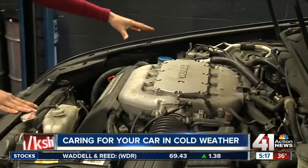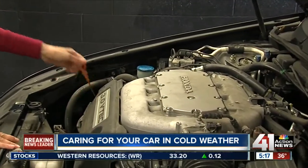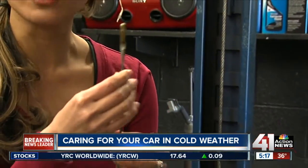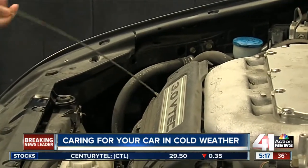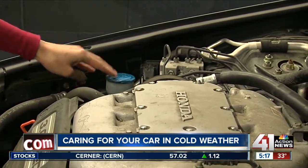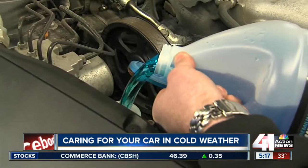Most importantly, you want to make sure you have your fluids all properly filled up. First, let's check the oil. When you look at the oil, you want to make sure that it's properly on the hash mark and it's the right color. This car is good to go. If it's dark, you need to change the oil. Also, make sure you check your washer fluid. Make sure it's the correct washer fluid type, because there's a difference between cold season and warm season.